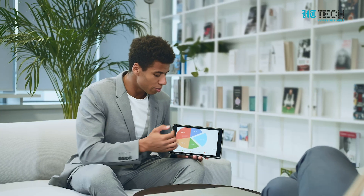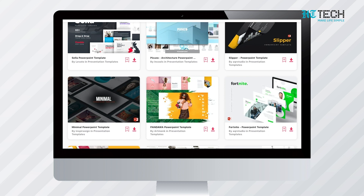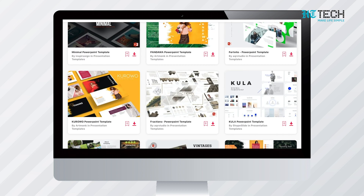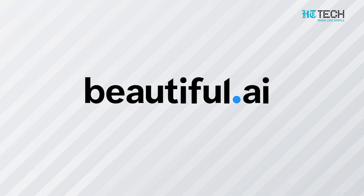Beautiful.ai — making presentations is one of the most important parts of your life. Whether you are a student or a professional, PPT is a must. In order to make presentations attractive, people often buy templates online. With Beautiful.ai, these templates come free of cost.